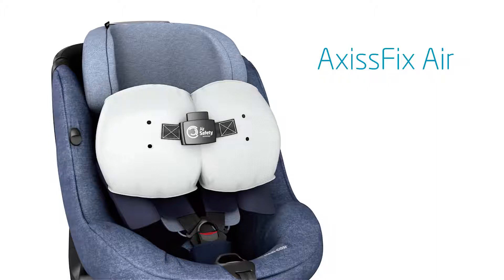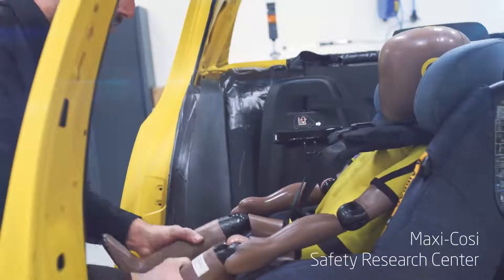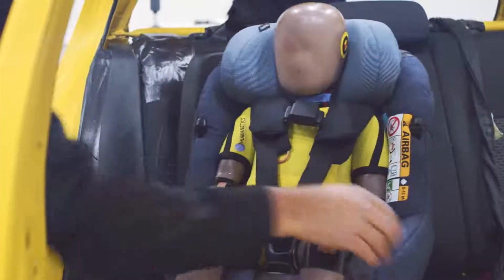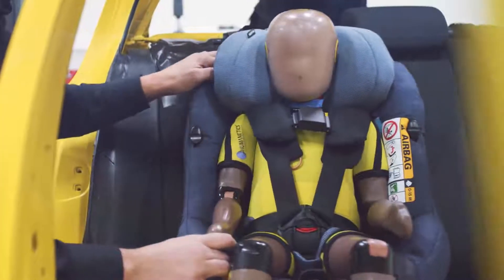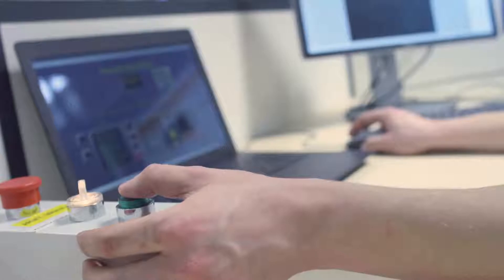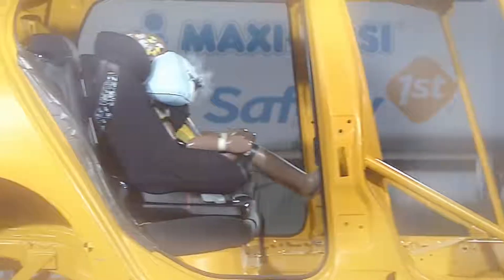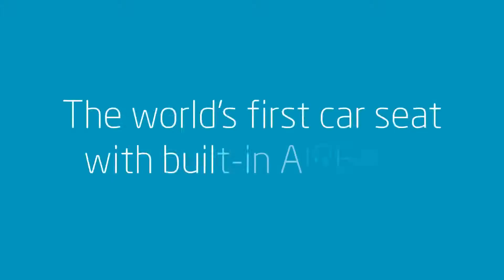Children travel safest when they're rear-facing in the car until the age of four. However, in a changing car environment with smaller cars and children that are forward-facing, a safety alternative is integrated in the shoulder pads of the car seat. Meet the Axis Fix Air, the world's first car seat with built-in airbags.